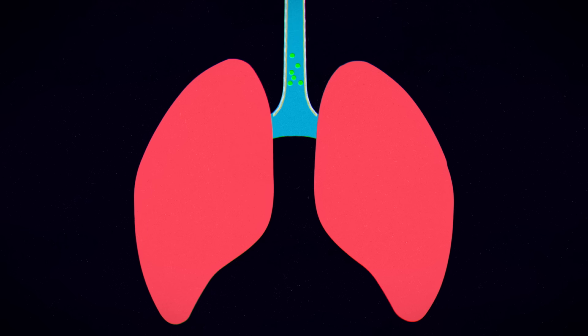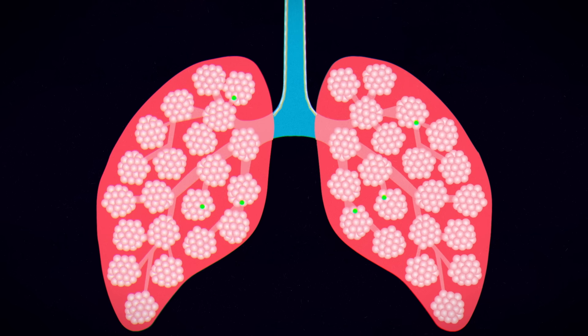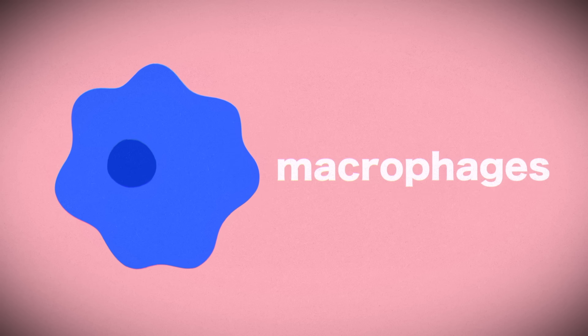But some of these invaders may get past the mucociliary escalator into the lungs, where they meet the alveoli. Because alveoli serve as critical exchange points between the blood and air from the outside world, they have their own specialized types of white blood cells, or macrophages, which defend against foreign organisms by enveloping and eating them.